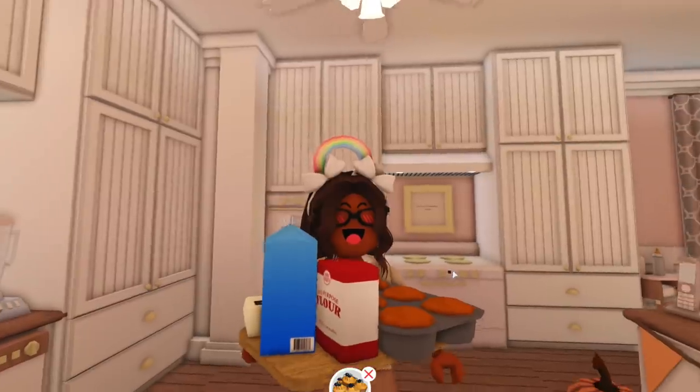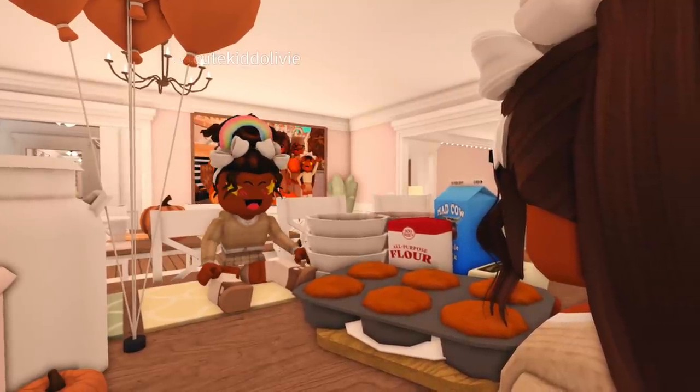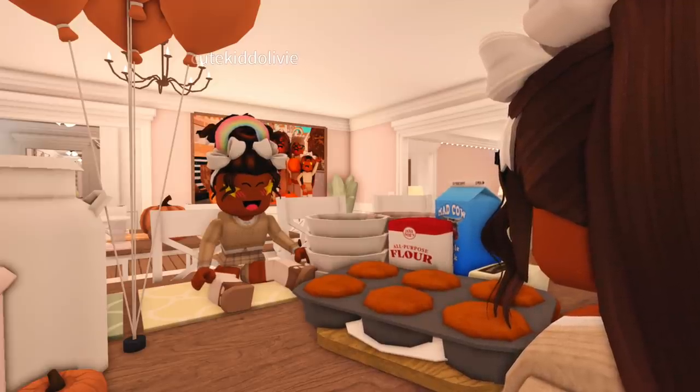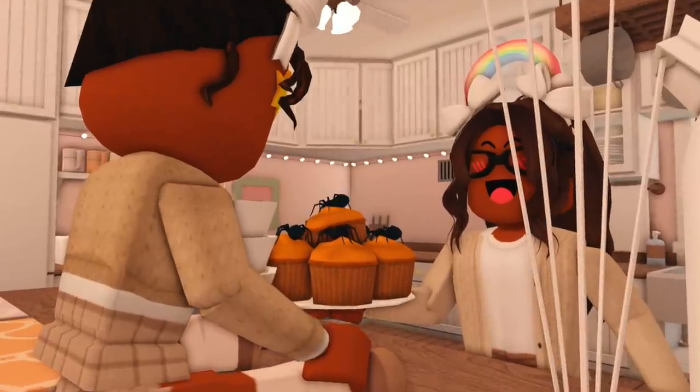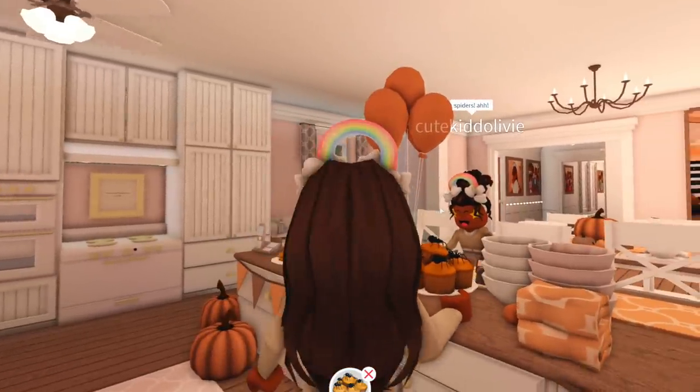Talk about a sugar rush! I have to stick a toothpick in the cupcakes and make sure that they're ready — looks like they are all done. Spooky spiders! Spiders! Just kidding, just kidding, they're fake. They won't hurt you.